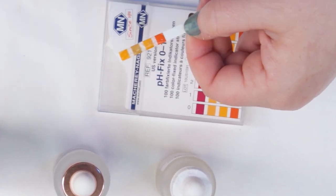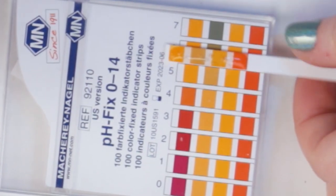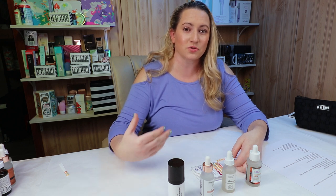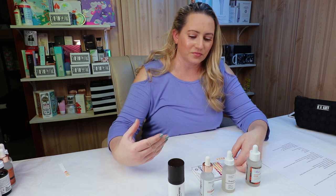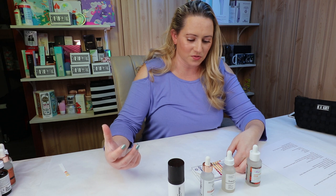So Good Molecules, the pH of this one is about a 5. For peptides, there's really no necessary constraints on pH like with alpha hydroxy and beta hydroxy acids — you really want those between a 3 and a 4 to be effective. Vitamin C also has constraints, but for peptides there are really no constraints that have to be within a number to be effective, so you're really just looking for something close to the skin's natural pH. This one is about a 5.